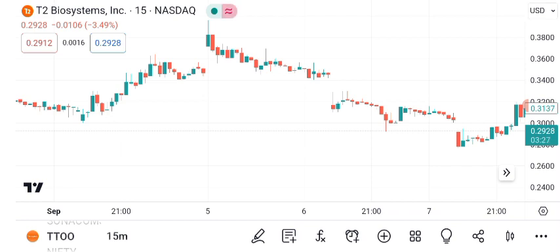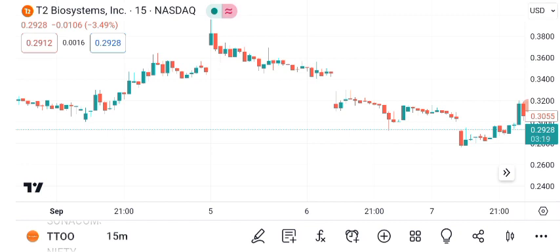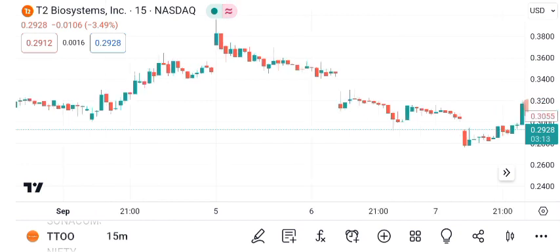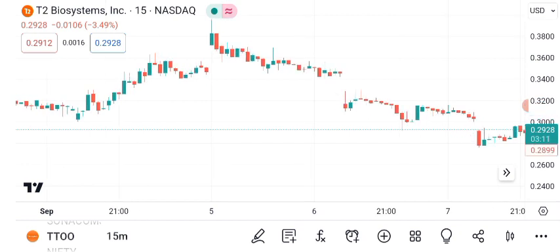Now, let's discuss potential future targets for T2. Analysts suggest that T2 Biosystems has growth potential. Based on current trends and market sentiment, the short-term target is estimated at $E, while the long-term target could reach $W. Keep in mind that these are projections and not guarantees.